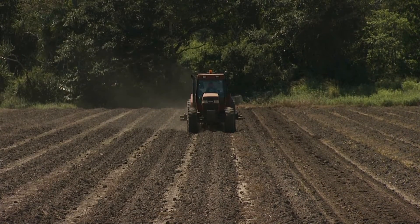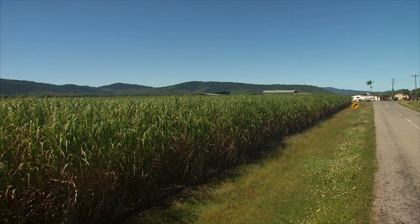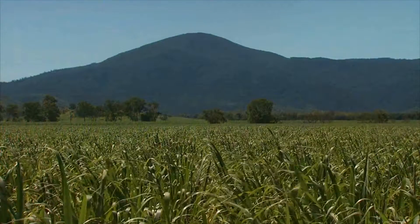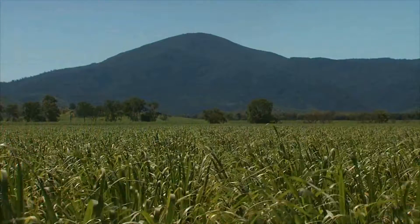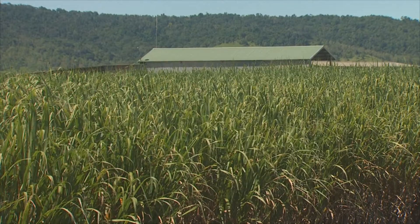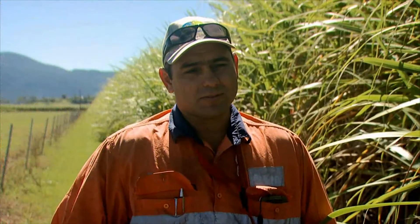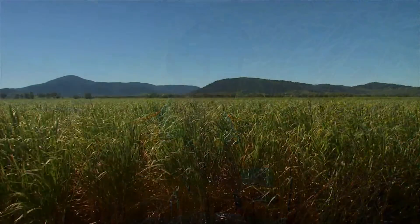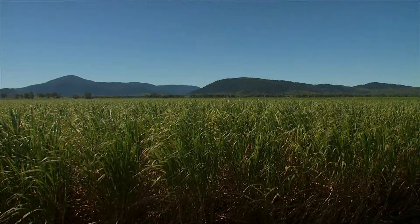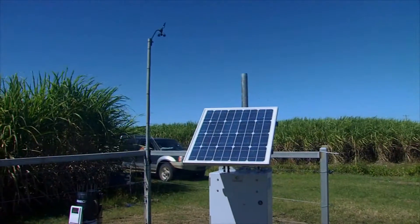I've got 167 hectares all up between myself and my father. It's three separate farms all joined together. We're lucky enough to have a recycling dam in the middle — roughly about 135 hectares of our farm drains back into there, which we're able to re-irrigate from. We have six irrigation pumps: two on the Proserpine River, two bores, and two on the recycling dam. About 70% of the farm I can furrow irrigate; the rest I've got to use a water winch.